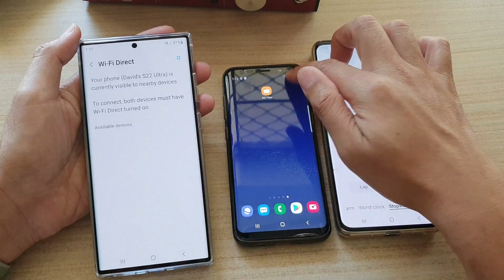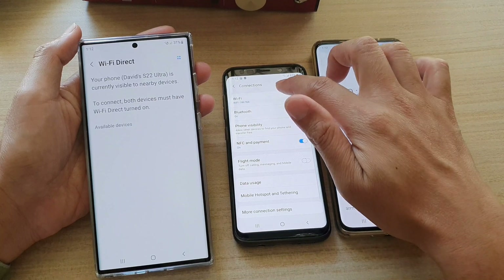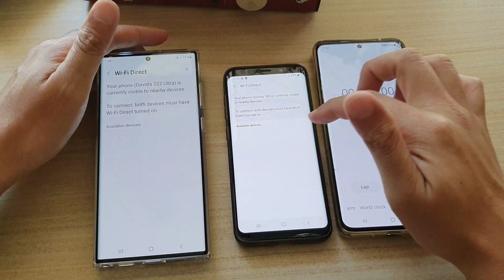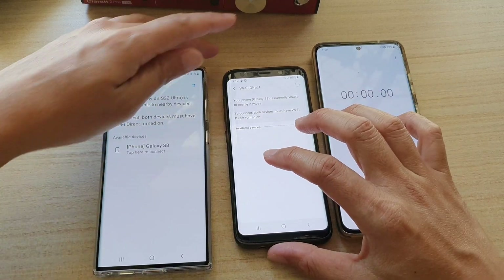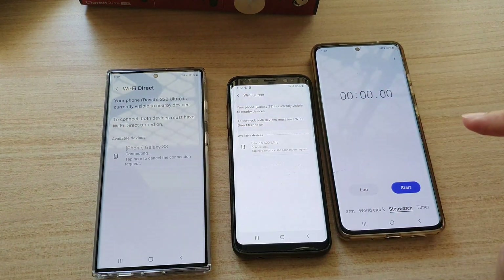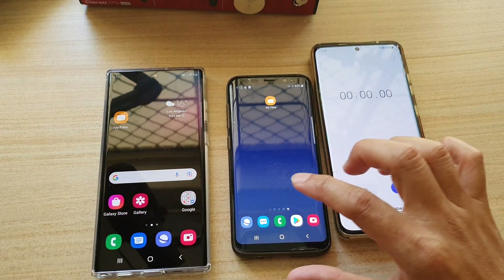I'm going to go to Settings > Connections > Wi-Fi > Wi-Fi Direct. I'll allow these two devices to communicate one to one and establish a connection. Once we have established a Wi-Fi Direct connection I can now transfer files.